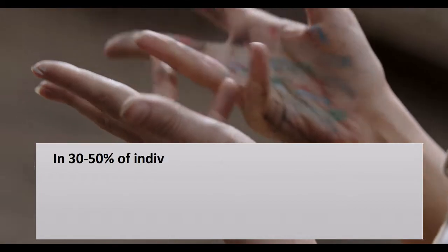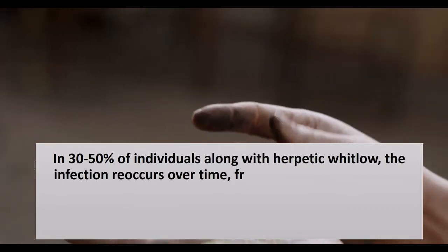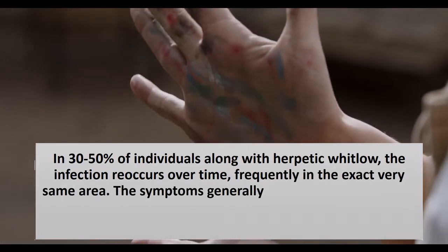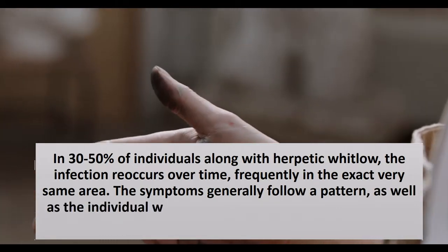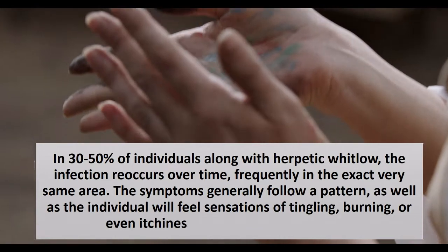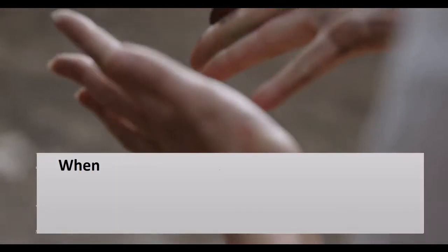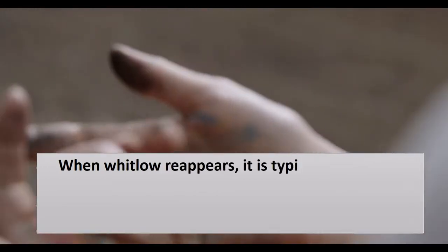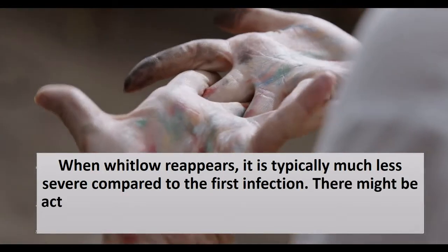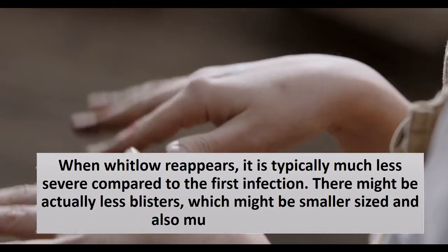In 30 to 50 percent of individuals with herpetic Whitlow, the infection reoccurs over time, frequently in the same area. The symptoms generally follow a pattern, and the individual will feel tingling, burning, or itchiness before the blisters form. When Whitlow reappears, it is typically less severe than the first infection, with fewer blisters that may be smaller and less painful.